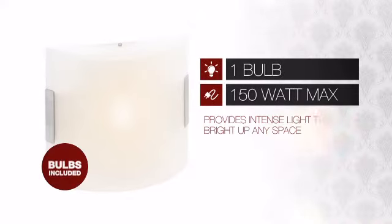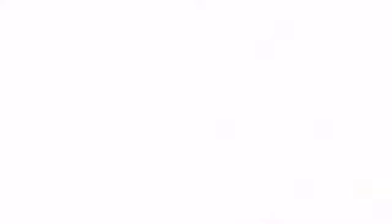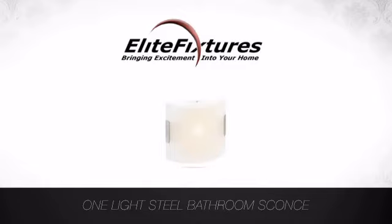Featuring one 150 watt bulb, it provides a powerful light that will easily brighten up any space. And with such a low price, what better way is there to add some light to your life? Start that lighting project today at Elite Fixtures, bringing excitement into your home.